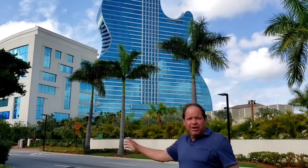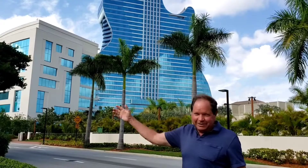It's attached with restaurants, great swimming pools, and a casino if you're into that.